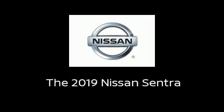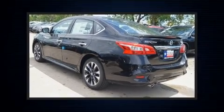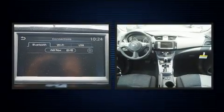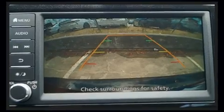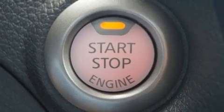Introducing the 2019 Nissan Sentra. This four-door, five-passenger sedan leads among competitors in its segment. Smooth gear shifts are achieved thanks to the efficient four-cylinder engine, and for added security, dynamic stability control supplements the drivetrain.